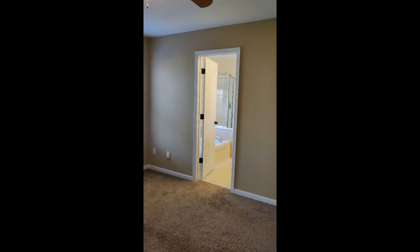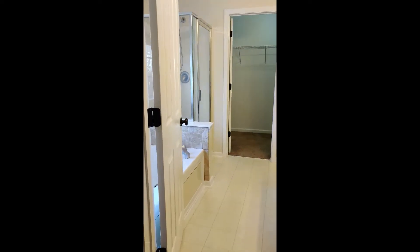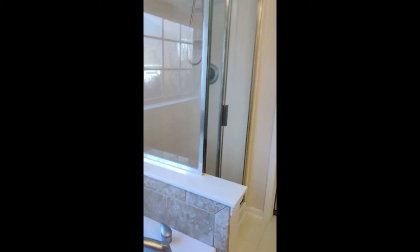This bedroom here is the master — quite large. Here's the master bathroom with a soaking tub, a standing shower, and your walk-in closet. Good-sized closets.